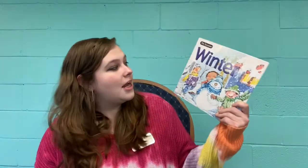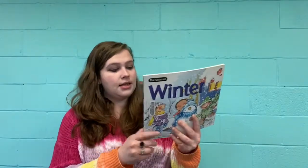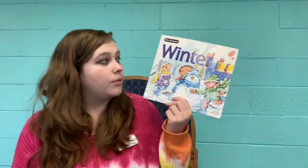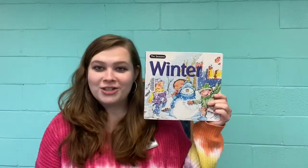Hi everybody, and welcome back to Virtual Storytime at the Cass Shannon Library. This month we are doing all winter, snow-type themed story times. Today we are going to read Winter: The Seasons, by Nuri Aroka. This is going to be all about the season of winter.